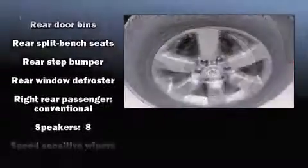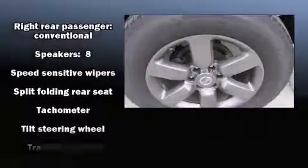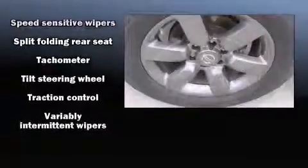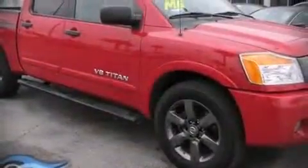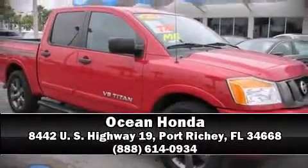It also arrives with a CARFAX history report, providing you peace of mind with detailed information. Our sales staff will help you find the vehicle that you've been searching for. Come on in and take a test drive.